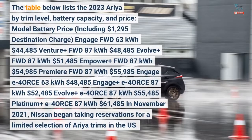The table below lists the 2023 Ariya by trim level, battery capacity, and price, including a $1,295 destination charge. Engage FWD 63 kWh: $44,485. Venture Plus FWD 87 kWh: $48,485. Evolve Plus FWD 87 kWh: $51,485. Empower Plus FWD 87 kWh: $54,485. Premier FWD 87 kWh: $55,485. Engage e-4ORCE starts at a higher price point.